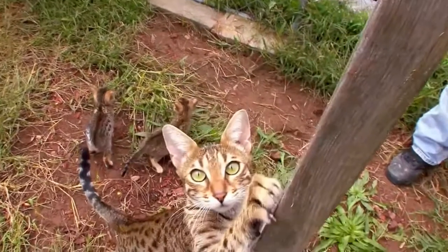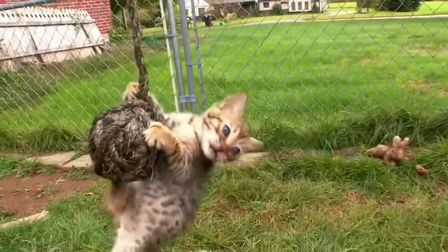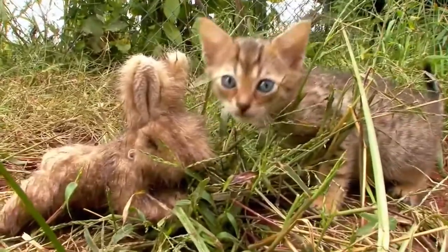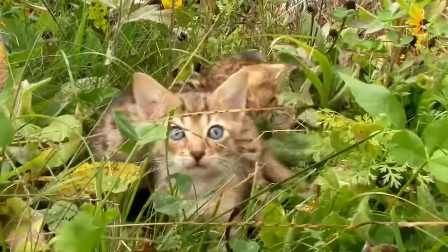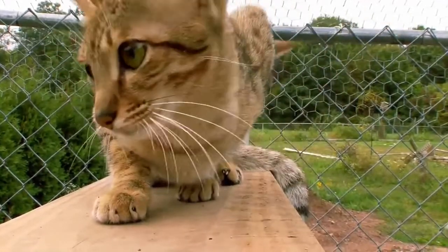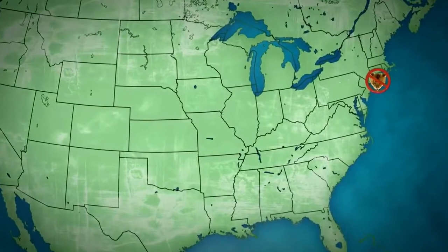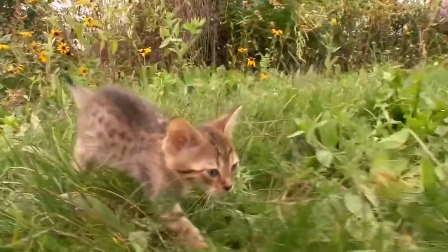Want to adopt one? Get ready to spend up to twenty thousand dollars. These cats are very difficult to breed and quite controversial, meaning a very small breeding pool. A lot of states don't recognize them as a domestic breed and have made them illegal. Currently banned in New York City, Massachusetts, Hawaii, and Georgia.